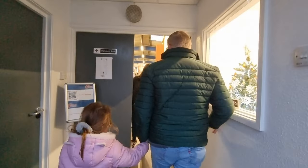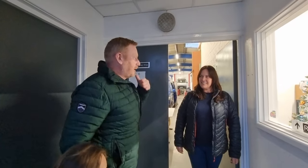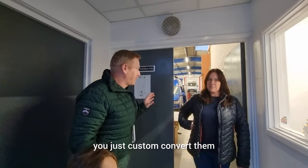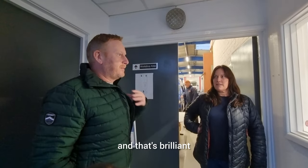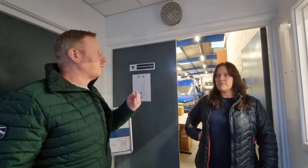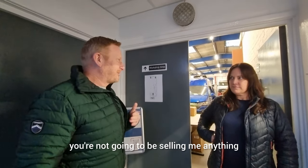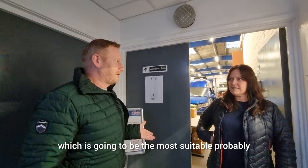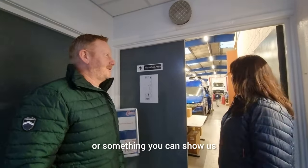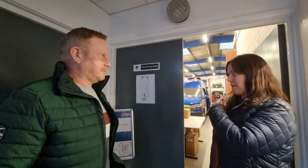So Kirsty, you don't sell campervans, you just custom convert them - which is brilliant. Janice and I don't know whether to get a caravan or a campervan next year, or just get a new tent. I know speaking to you, you're not going to be selling me anything, but you can tell us which is going to be most suitable. She says they've got a couple around the back to show us.